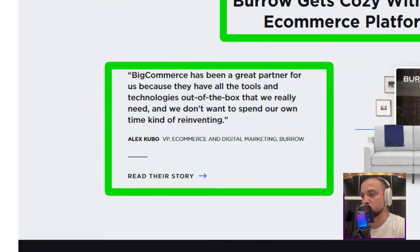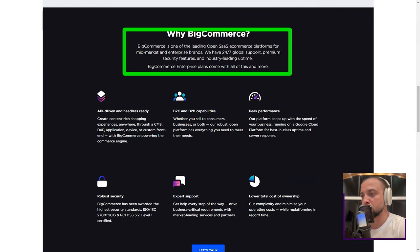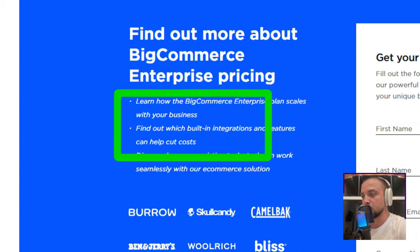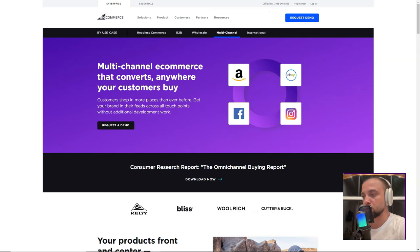In conclusion, my tryst with BigCommerce was transformative. It wasn't just a platform — it was a partner, guiding me through the intricate maze of online selling. If you're on the lookout for a platform that offers simplicity without compromising on functionality, BigCommerce is your answer. Dive in, and watch your e-commerce dreams take flight.